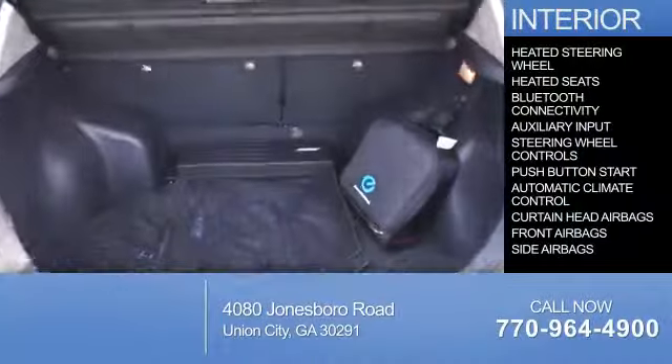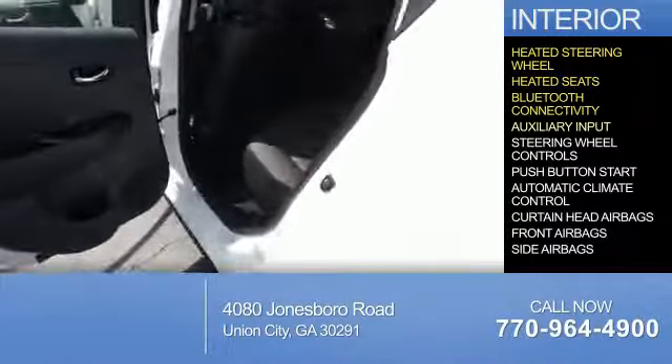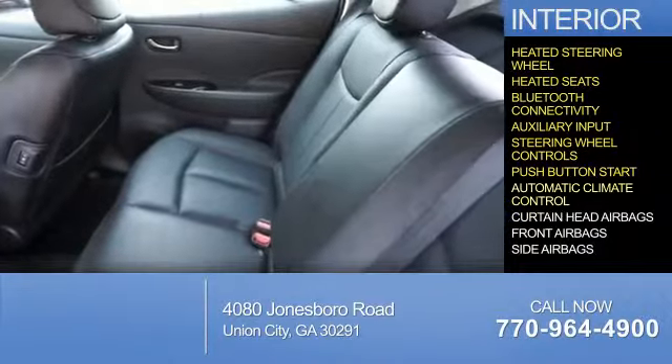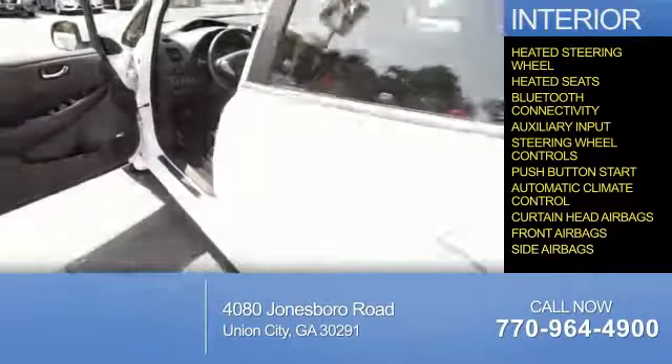On the inside, you'll find a heated steering wheel, heated seats, Bluetooth connectivity, and auxiliary input. Steering wheel controls, push-button start, automatic climate control, curtain head airbags, front airbags, and side airbags.